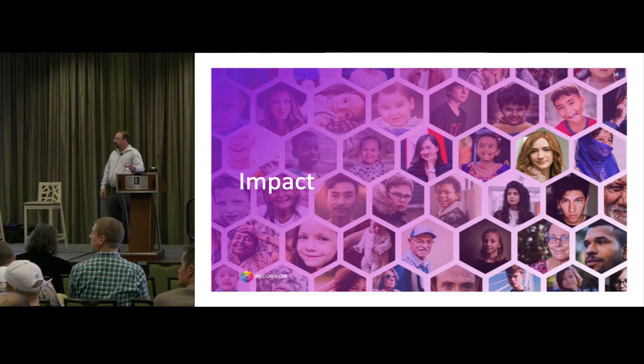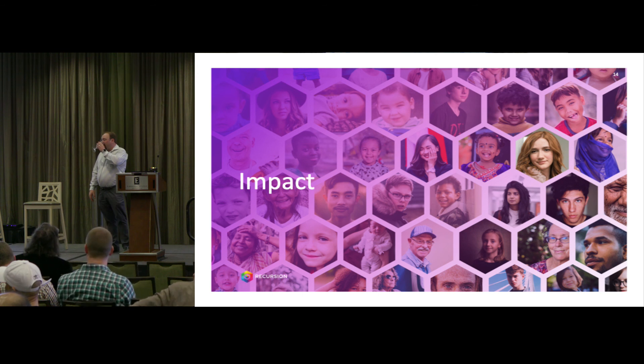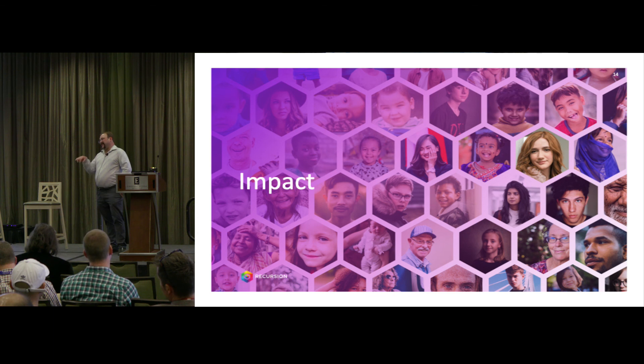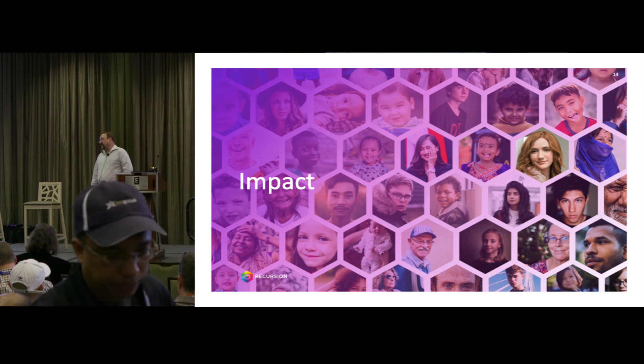An audience member asked about the microscopes and cameras being used. The speaker admitted they couldn't name the exact brand. They were doing 20x exposures with four pictures per well, then moved to 10x and started downsampling — starting at 1024x1024 and now generating 8-bit images. Remarkably, downsampling hasn't affected the accuracy of their machine learning, which is pretty amazing, and it takes up a lot less space.